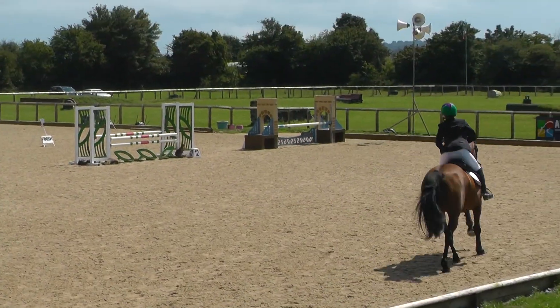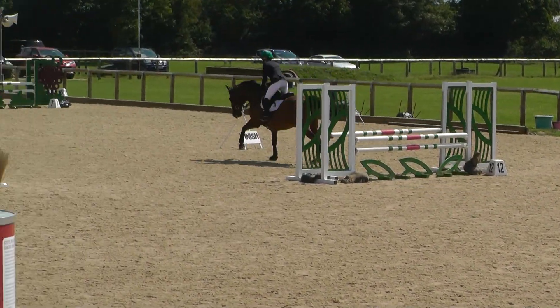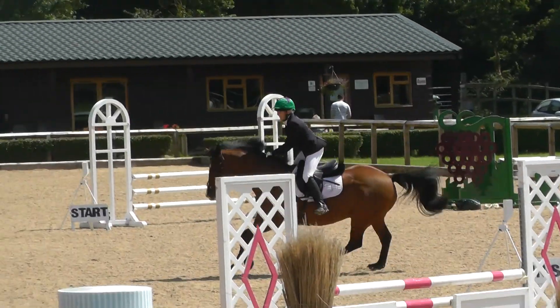And then number twelve is this last one. Three, two, one. Good job. Super. That's it, isn't it? Here we go. Thank you. Thank you.